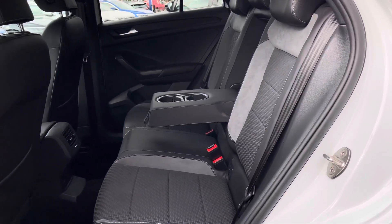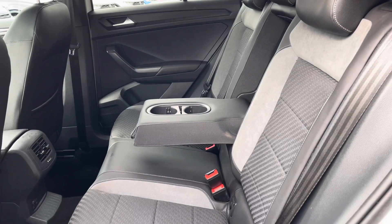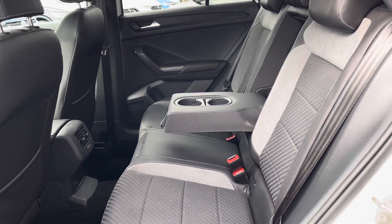Moving inside the car, we have a carbon flag cloth upholstery as this is an R-Line model. Isofix points are fitted into the outer rear seats, making placing and removing child seats incredibly easy.